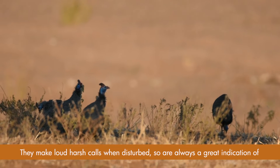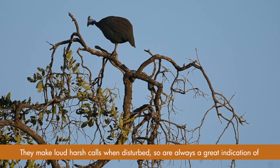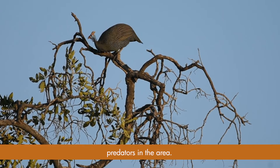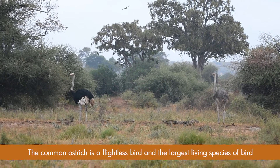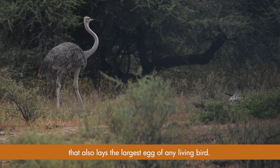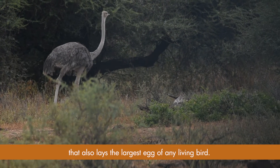They make loud, harsh calls when disturbed, so are always a great indication of predators in the area. The common ostrich is a flightless bird and the largest living species of bird, and it also lays the largest egg of any living bird.